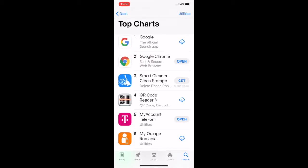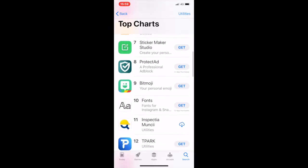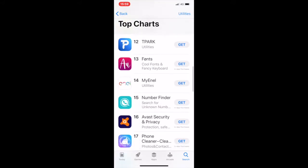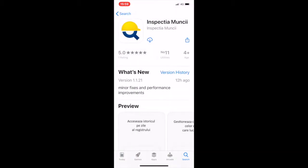Let's see who else is there. Looks legitimate enough. It's already got one 5-star rating. Let's check out the version history.